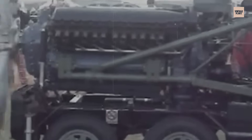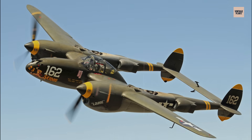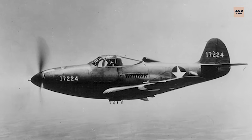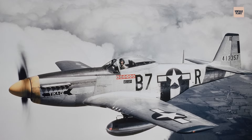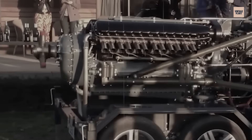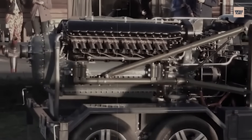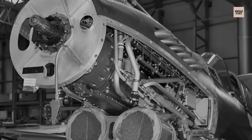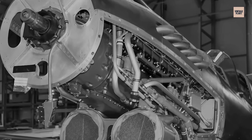By 1939, the Allison was powering prototypes that would become legends: the Lockheed P-38 Lightning, Curtis P-40 Warhawk, Bell P-39 Aerocobra, and the first P-51 Mustangs before their Merlin transplants — and each aircraft revealed both the engine's brilliance and its fatal limitation. At low altitude, the V-1710 was superb with smooth power delivery and nearly indestructible reliability, but climbed above 15,000 feet and its single-stage supercharger ran out of breath, with power falling off brutally.